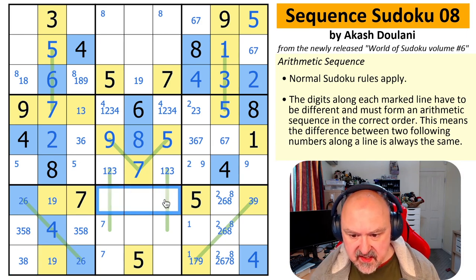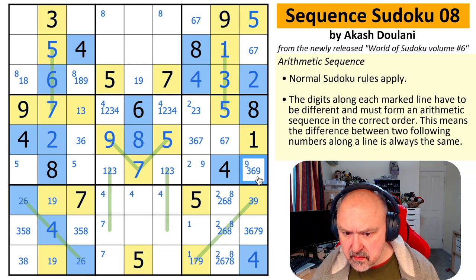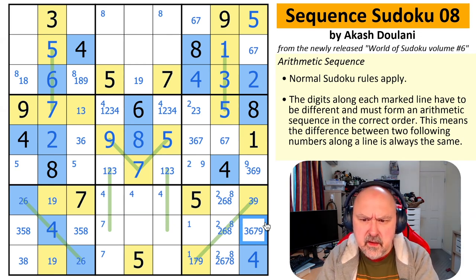Four is now up here somewhere because of the fours pointing in there. These are 3, 6, 7, and 9. That's not seven. Three, five, eight — that's Sudoku.